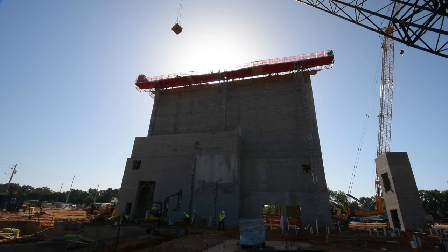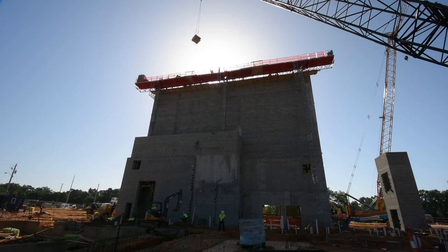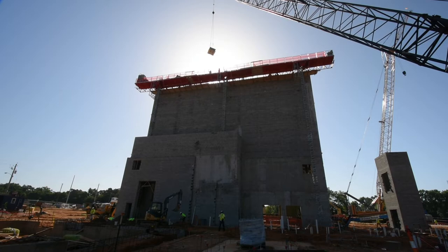Welcome to Auburn University's Facilities Management. Today we will be providing an update on the Jay and Susie Gouge Performing Arts Center. The center is located on South College Street across from the Jules Collins Smith Museum of Art.